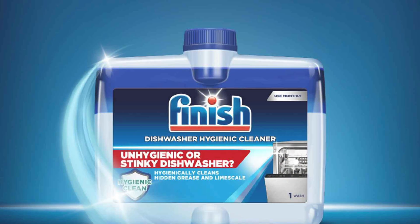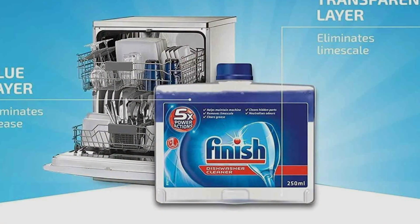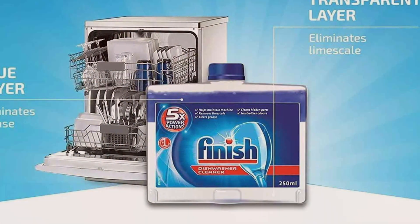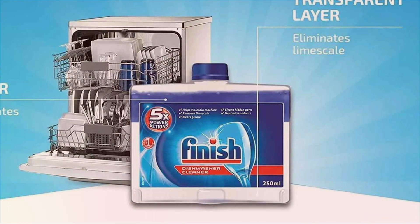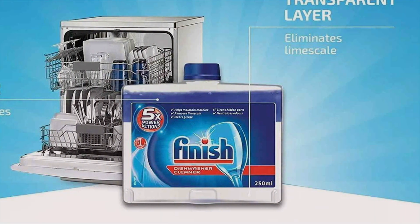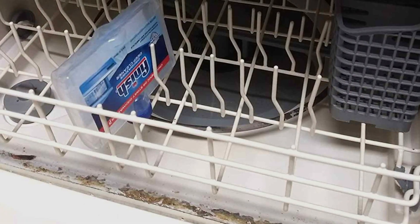Now let's shift gears to the Finish liquid cleaner. This liquid detergent offers a customizable cleaning experience, allowing you to adjust the amount of detergent based on the load size and the level of dirtiness. It's formulated to cut through grease and grime, ensuring your dishes come out clean and shiny. The liquid form allows you to adjust the amount of detergent per wash, making it ideal for both small and heavily soiled loads.